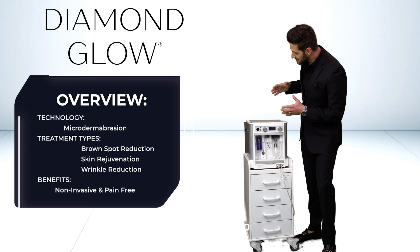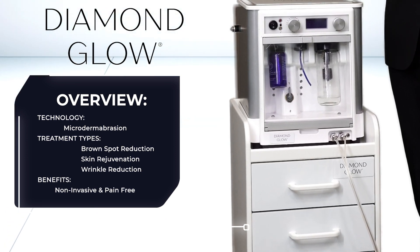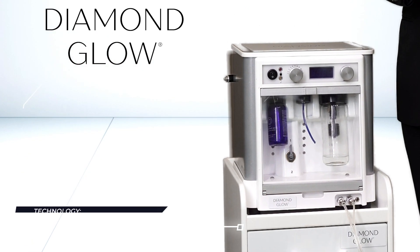Austin Padowski from the Aesthetic Showroom, the Allergan Diamond Glow. This innovative dermal infusion product is best in class for hydrating facials.